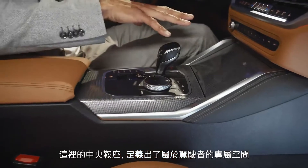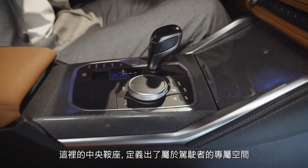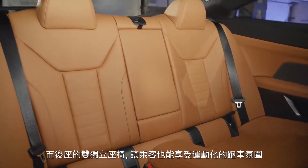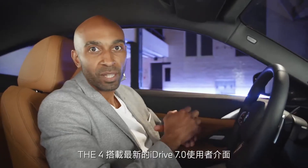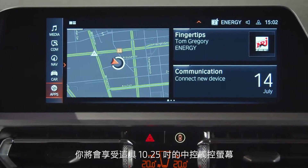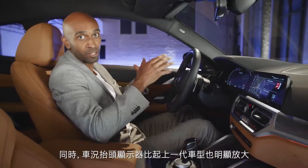The raised center console defines the personal distinctive space between the driver and the passenger. And with the two seats in the back, your passengers can also enjoy some sporty coupe feeling. The 4 comes with the latest operating system 7 combined with the BMW Live Cockpit Professional, which means you get the 10.25-inch center information display. The head up display is also significantly larger than its predecessor.